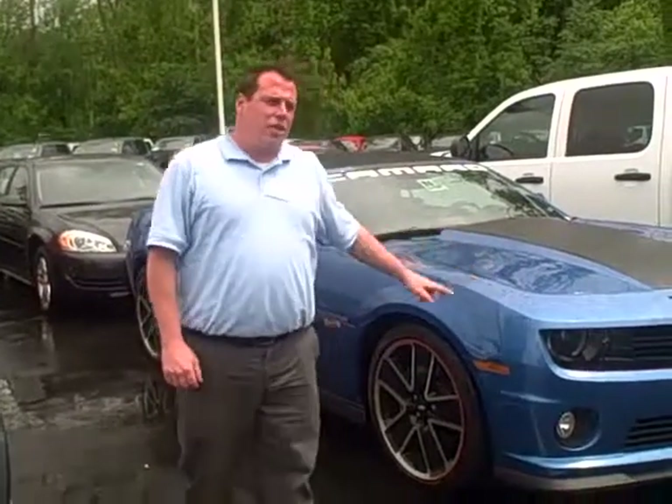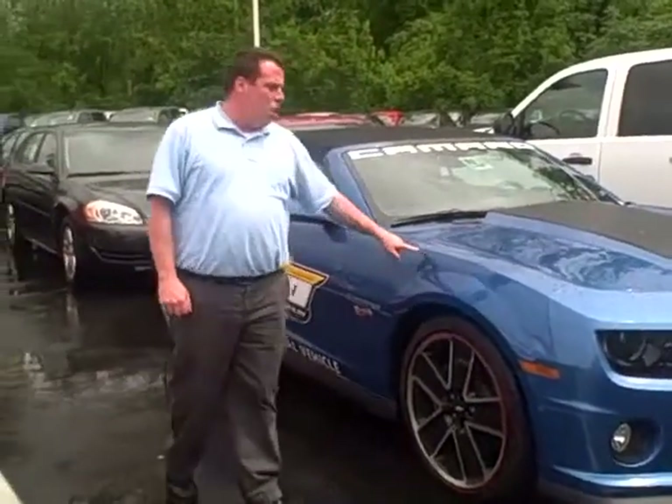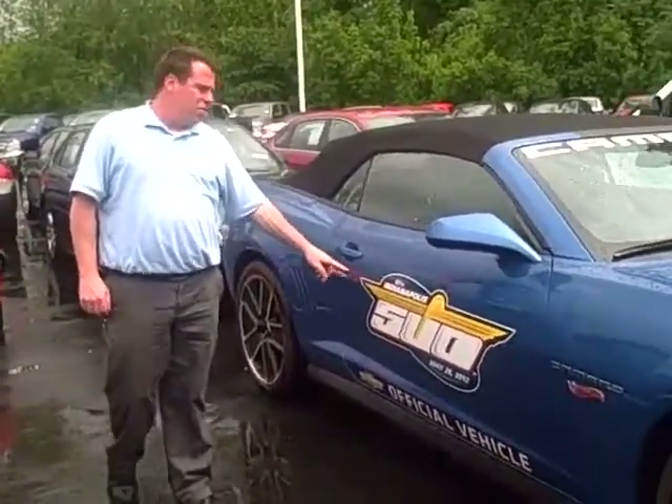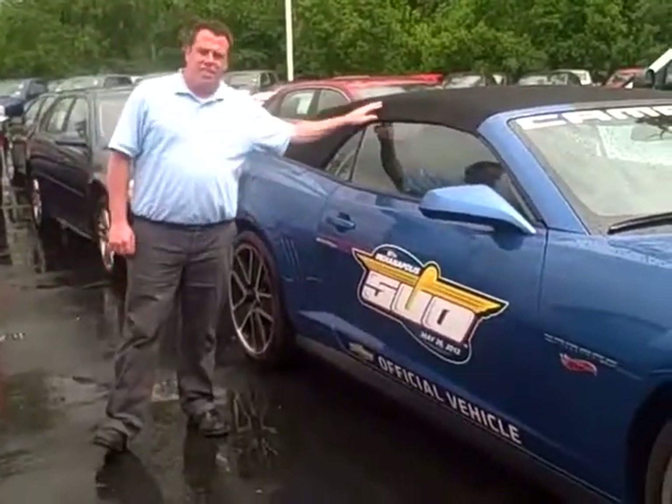I'm Travis Gossard here at Chevrolet, and today I'm going to tell you guys about this brand new 2013 Chevy Camaro Hot Wheels Edition. These are official vehicles that were at the Indianapolis 500 just this past weekend.